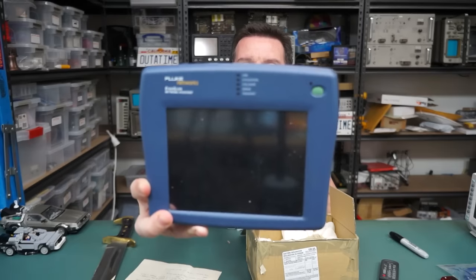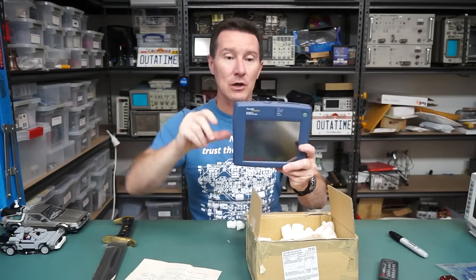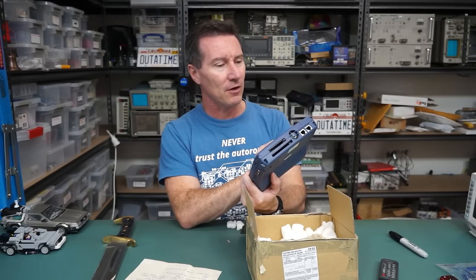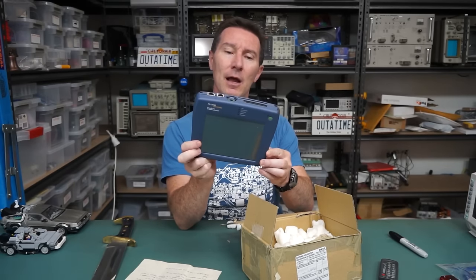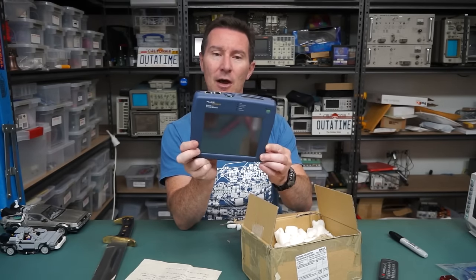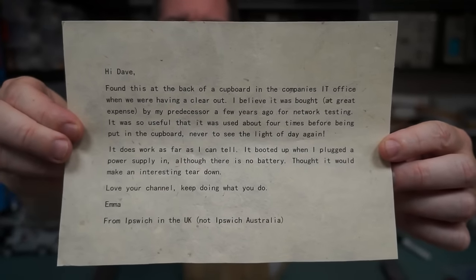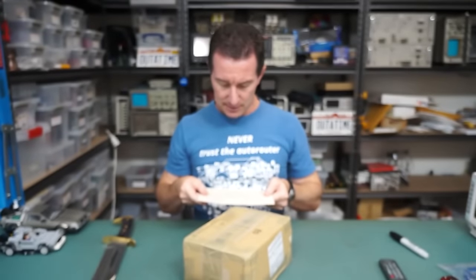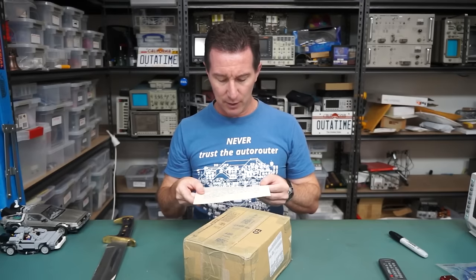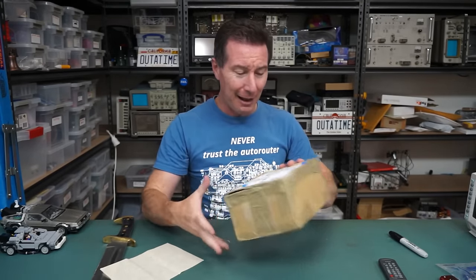We've had one before - I've still got it here somewhere. It's the yellow holster one. But this one's different. Etherscope Network Assistant. Cool. Last calibrated in July 10, so it's probably not that old. I'll show you the letter - it's actually from Emma. Is that like a daisy wheel printer perhaps? Anyway, it's from Emma. It's not from Thatch. I think it's Cottage. Thatch Cottage. So that's the place.